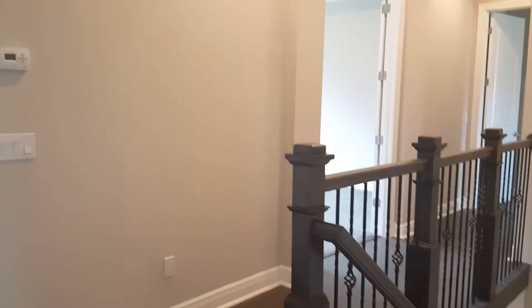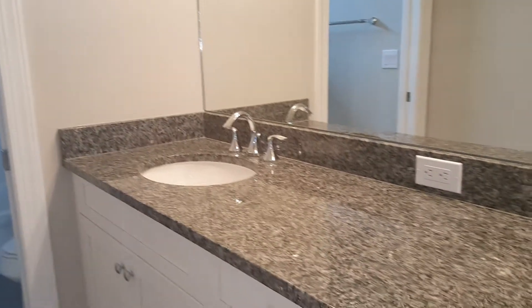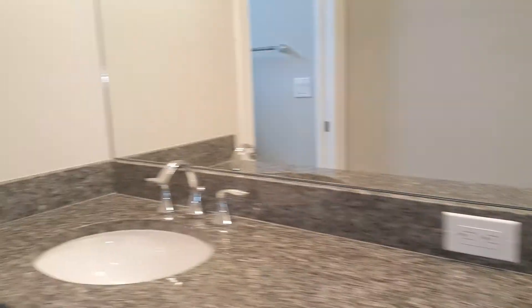Hello everyone, this is your realtor Valentina. We have a quick tour right now of the brand new homes just built by WCI Tuscany by WCI Delray Beach. As we see, the builders use granite countertops and stainless appliances.